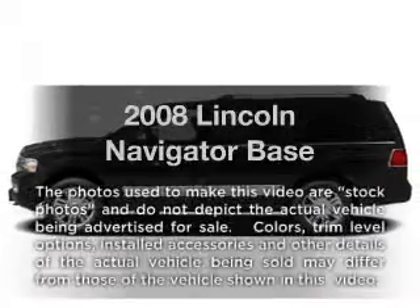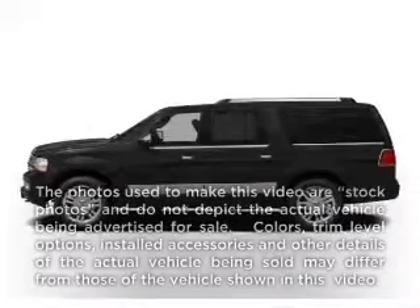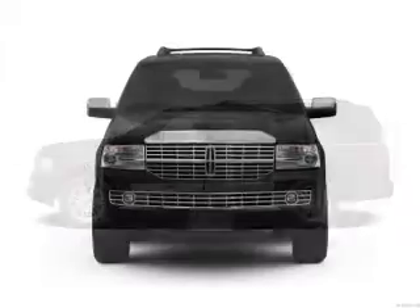Presenting the 2008 Lincoln Navigator. If you're looking for an automobile with great attributes, look no further.